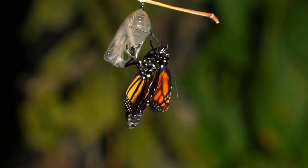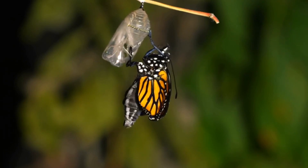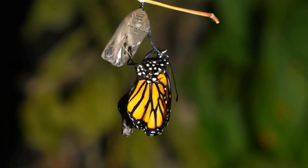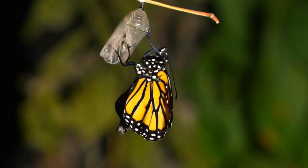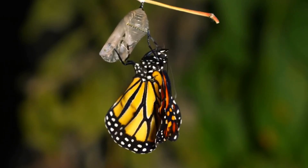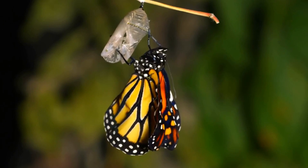At first its wings are small and wrinkled. It waits for the wings to dry, pumping a liquid called hemolymph from its body into the wings, making them big and ready to fly. Then off into the world they go, finding flowers to drink nectar from.